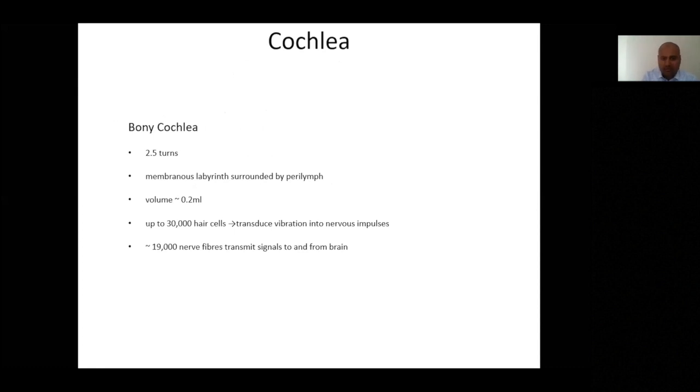I'll cover a little more histological cochlear anatomy. We have two and a half turns in a normal adult cochlea. The membranous labyrinth is surrounded by perilymph, with endolymph within the scala media. The volume of fluid within the cochlea is very small, which explains why we need to be careful in otologic surgery. The inner ear is one of the most highly innervated organs in the body, with a massive amount of afferent and efferent neural input. Depending on the study, there are up to 30,000 hair cells, which transduce sound into electrical impulses for the brain.